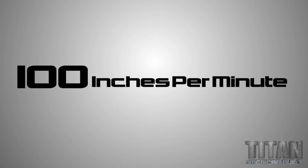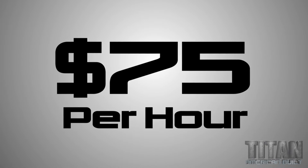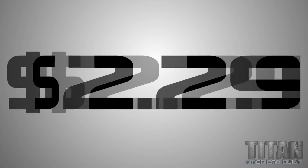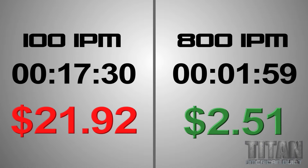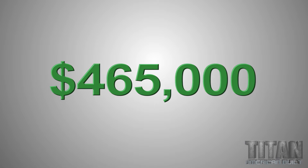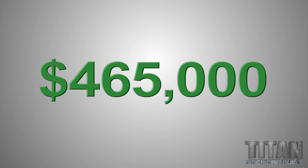At 100 inches a minute, making this product took 17 and a half minutes. At $75 an hour, just this roughing pass costs $21.92. When we ran it at 800 inches per minute, it dropped the price down to $2.51. On this particular project we run 2,000 parts every month — that's 24,000 a year. The end result is a savings of $465,000 a year for our customer.